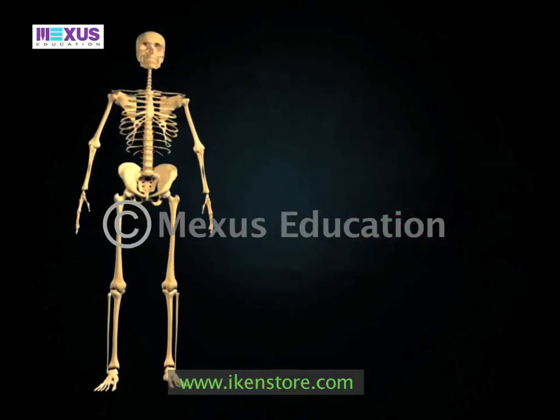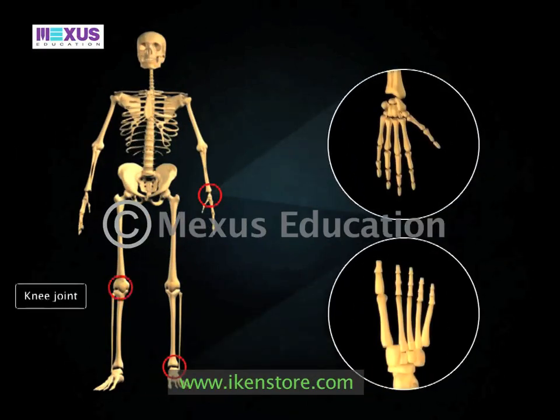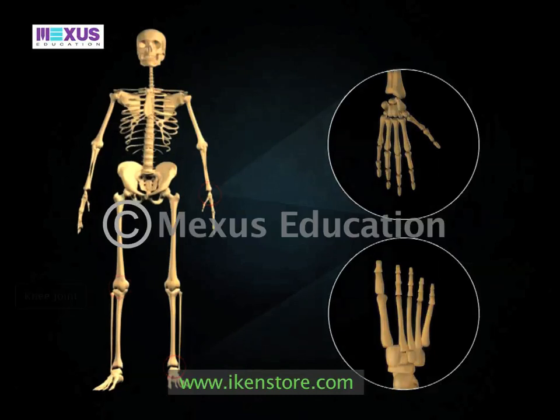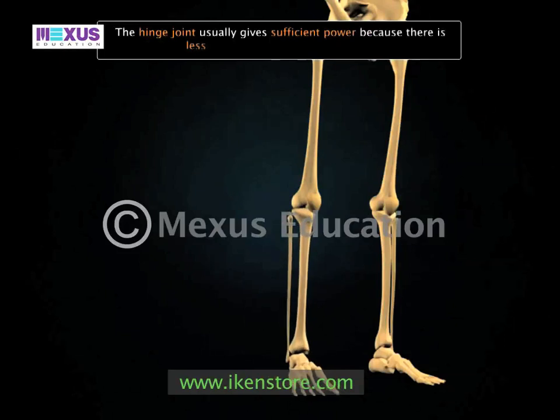The joints between the bones of fingers and toes, and the knee joint, are also examples of hinge joints. The hinge joint usually gives sufficient power because there is less danger of twisting these joints.